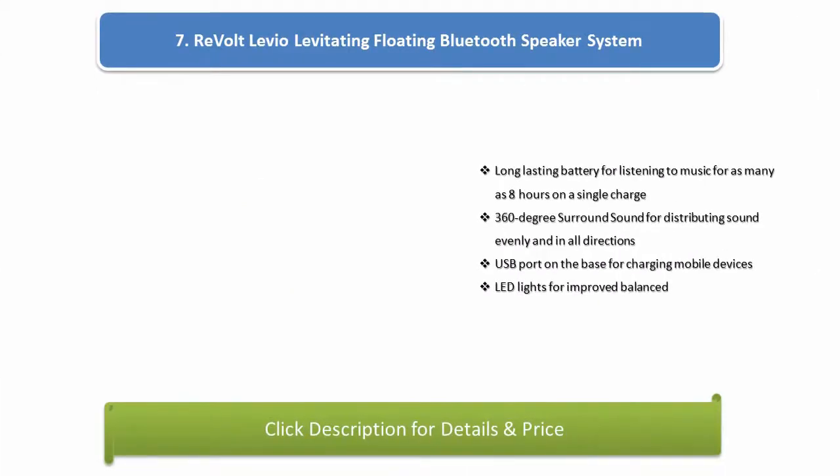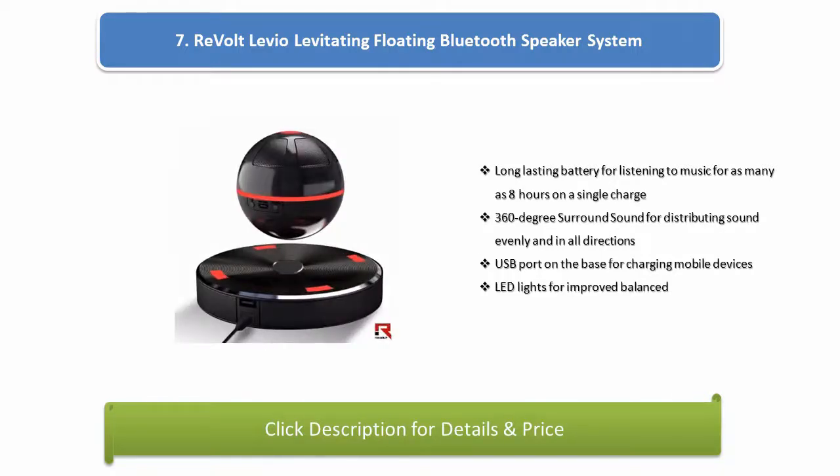Number 7: Revolt Levio levitating floating Bluetooth speaker system. Long-lasting battery for listening to music for as many as 8 hours on a single charge. 360-degree surround sound for distributing sound evenly and in all directions. USB port on the base for charging mobile devices. LED lights for improved balance.